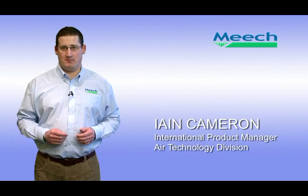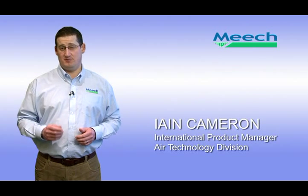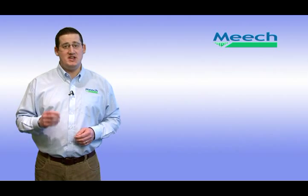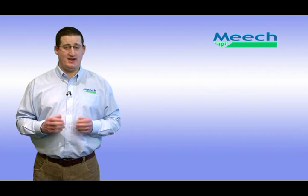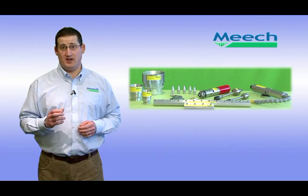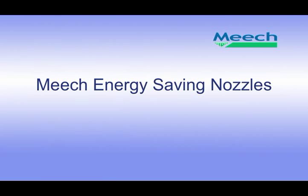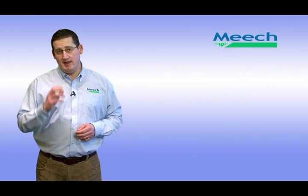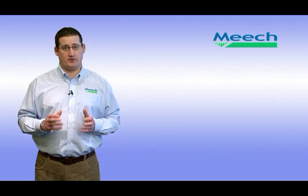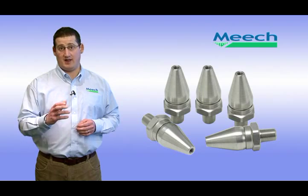Hello, my name is Ian Canteran and I am the International Product Manager for the Meech Air Technology Division of Meech International. Meech Air Technology, MAT, manufactures a range of compressed air products that increase the efficiency of the compressed air delivered at the point of application. In this film I am going to cover three products from the MAT range: the energy saving air nozzle, blowguns and air curtains.